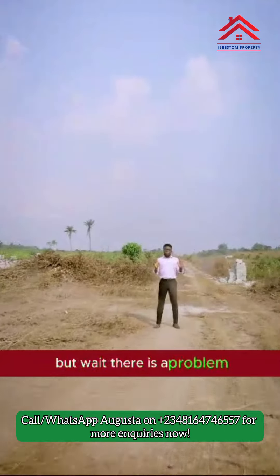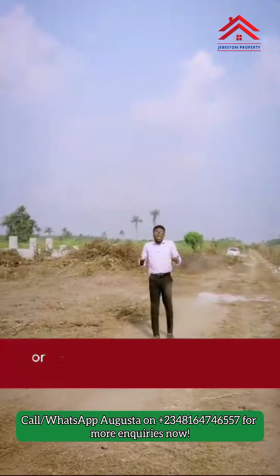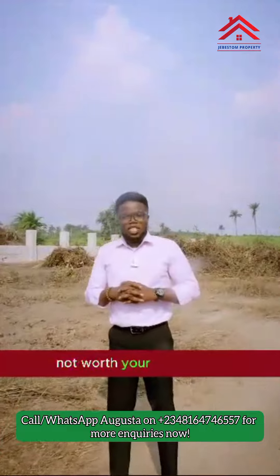But wait, there is a problem. Most properties in Ekpe are either overpriced or take ages to get you physically allocated, and in most cases, not worth your investment.